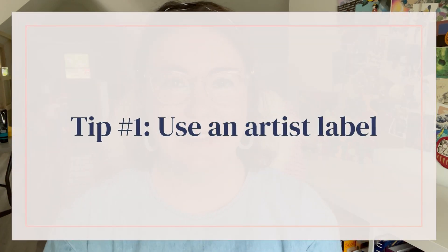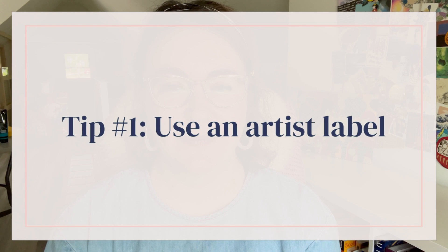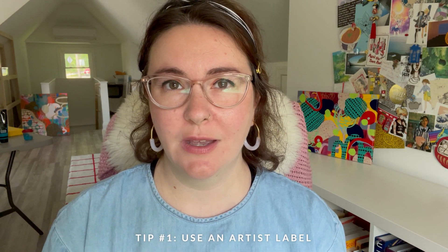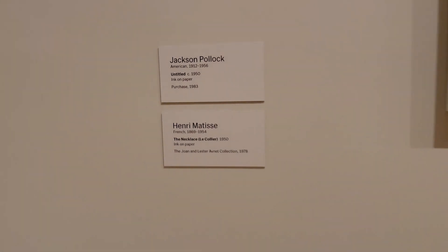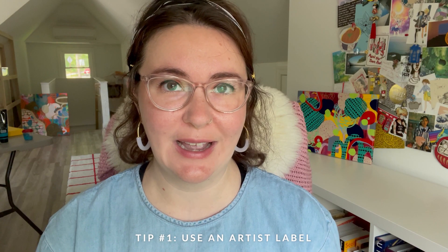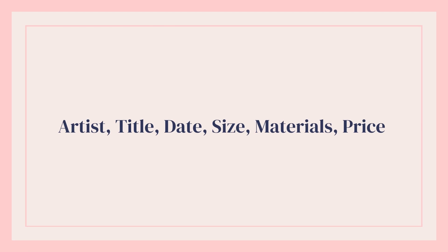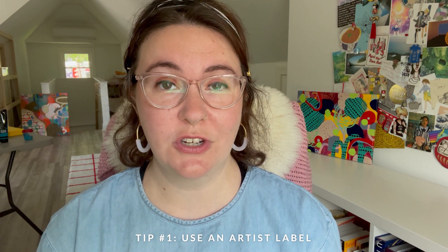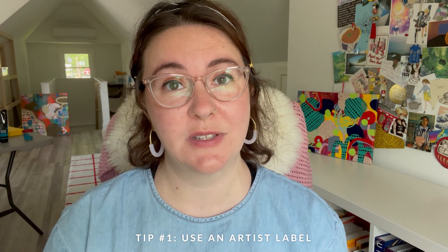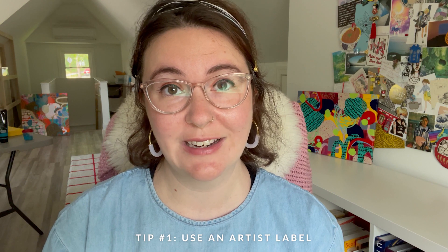Tip number one: use an artist label. What is an artist label? If you've been to a museum or a gallery you'll typically see a plaque with information about the piece that you are looking at. This will include name of artist, title of piece, year created, size of the piece, materials used, and if the work is for sale you will see the price. You may also see a short description about the piece or perhaps the process the artist used to create it.